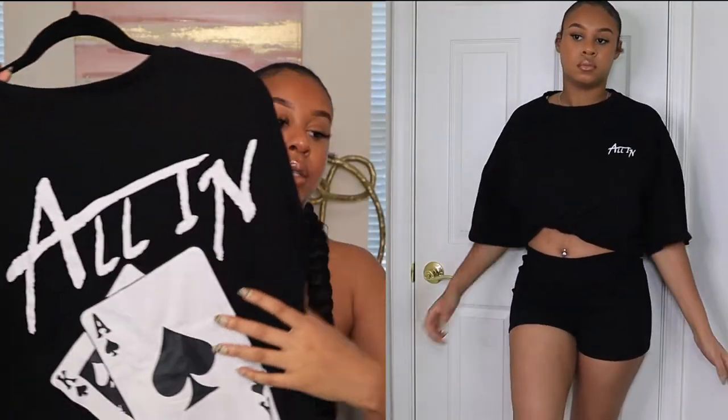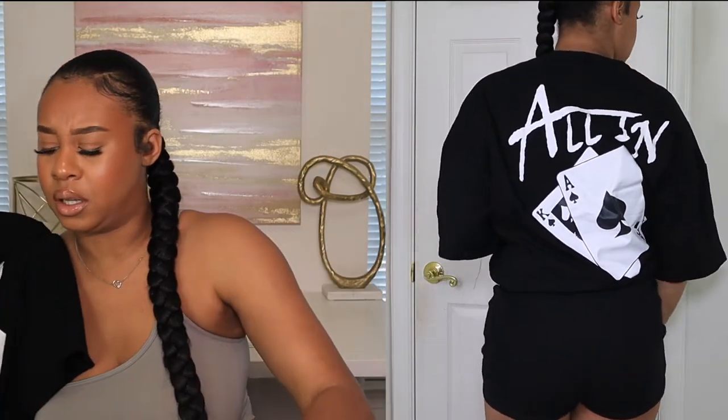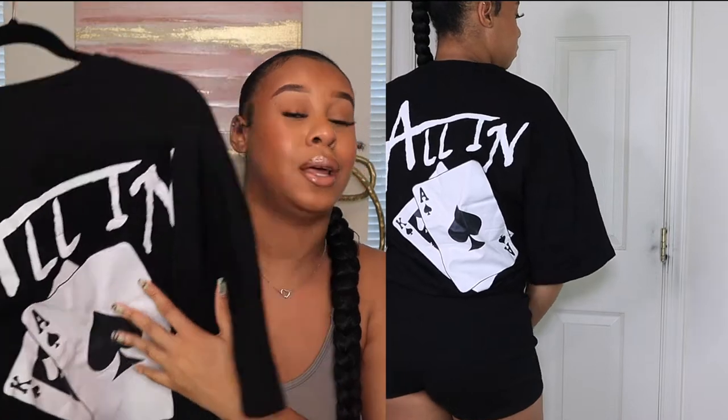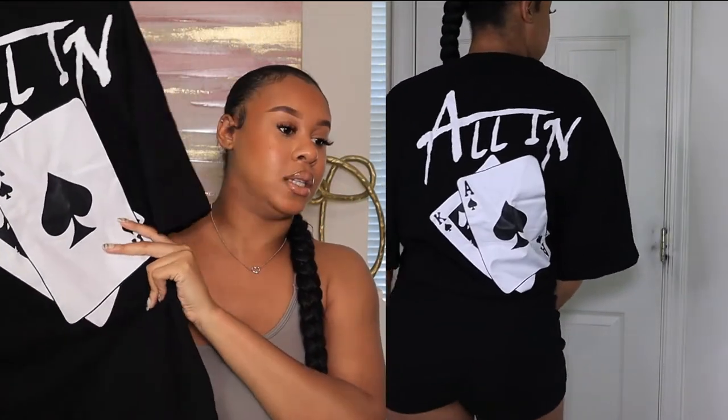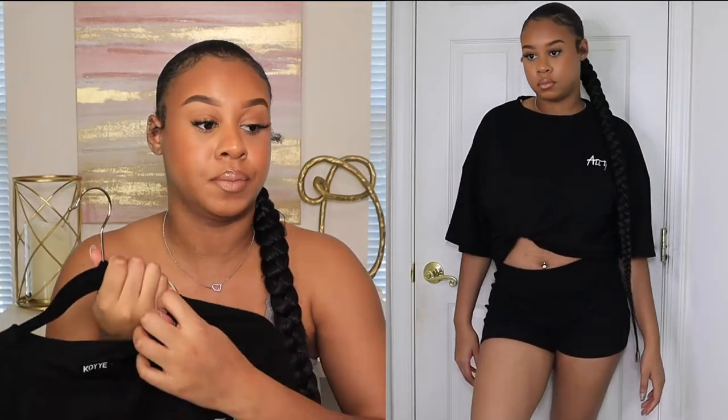The last shirt I got from them is a plain black and white shirt with a poker theme — it says 'all in' on the front. This one is also oversized in a size medium. I really do like all these shirts. Like I said, they are thick — kind of thick for the summer, probably perfect for fall. Depending on if you sweat a lot you might get warm, but it is really good quality. I do recommend all these shirts.